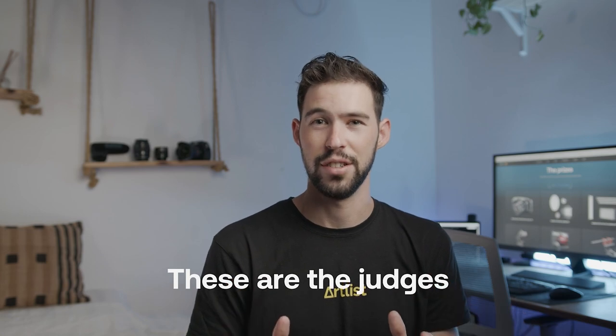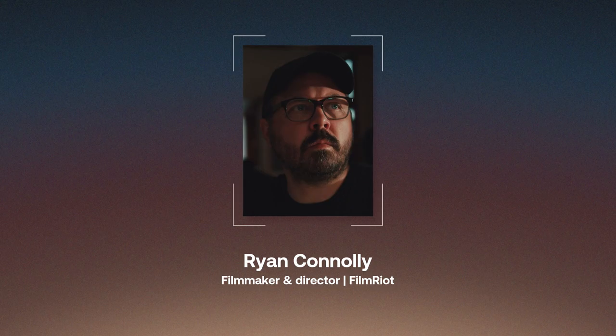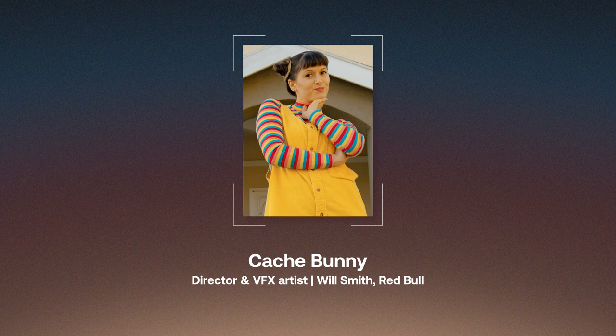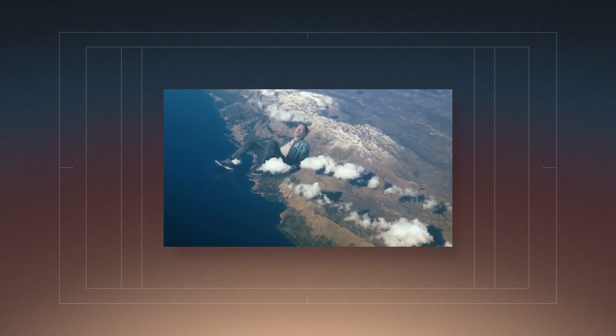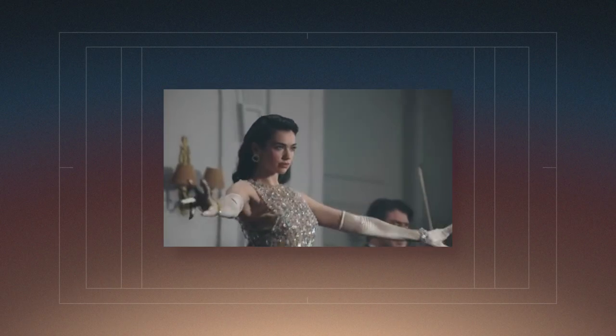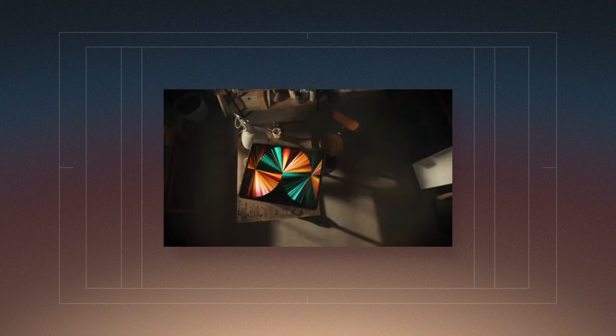These are the judges for this challenge: filmmaker and host of Film Riot, Ryan Conley; video director, editor and VFX artist, Cash Bunny; film directors and editors Vanya Heyman and Gal Mujah — the minds behind award-winning music videos for Coldplay and Dua Lipa, and commercials for Apple and Nike.